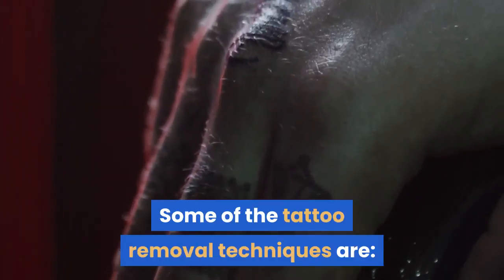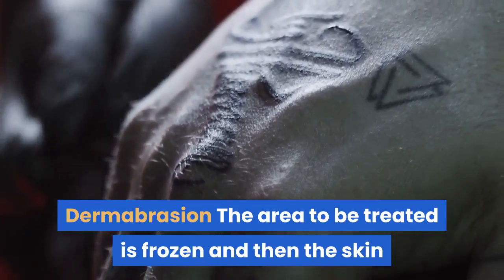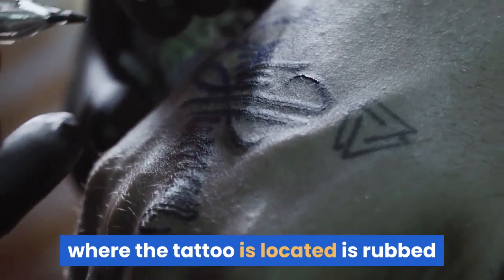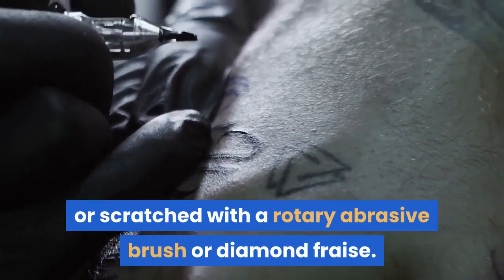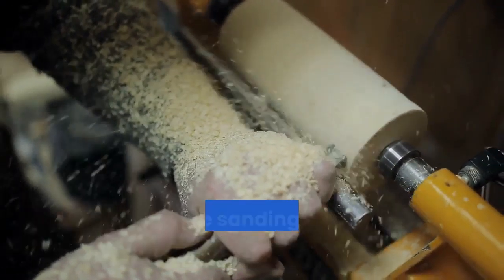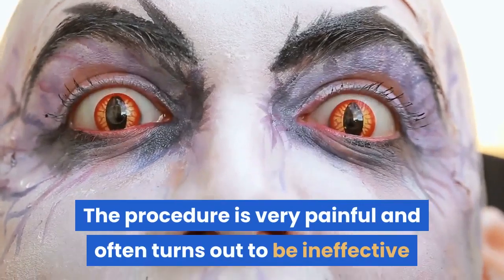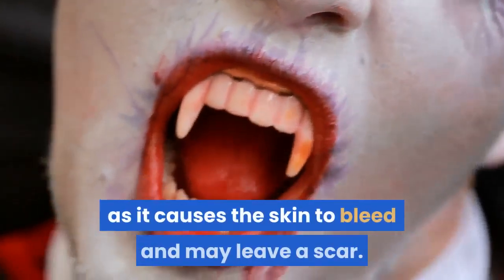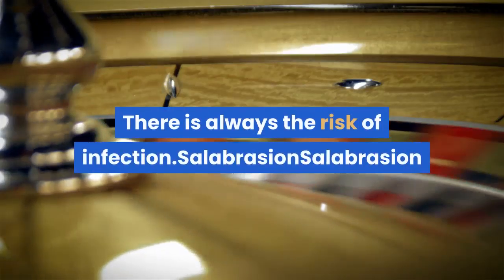Some of the tattoo removal techniques are: Dermabrasion — the area to be treated is frozen and then the skin where the tattoo is located is rubbed or scratched with a rotary abrasive brush or diamond fraise. It removes the top few layers of skin and finally the tattoo is removed as the sanding goes deeper into the skin. The procedure is very painful and often turns out to be ineffective, as it causes the skin to bleed and may leave a scar. There is always the risk of infection.